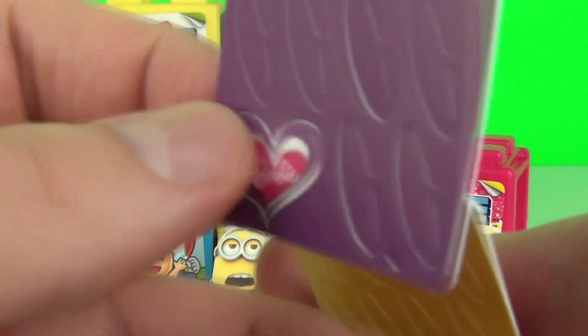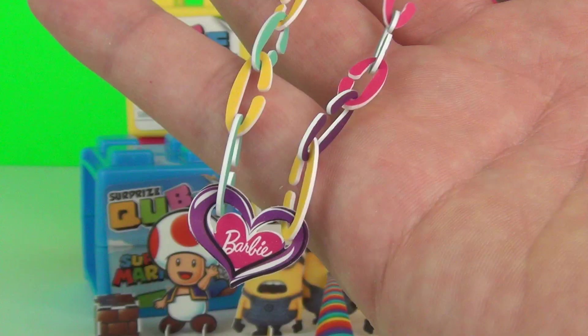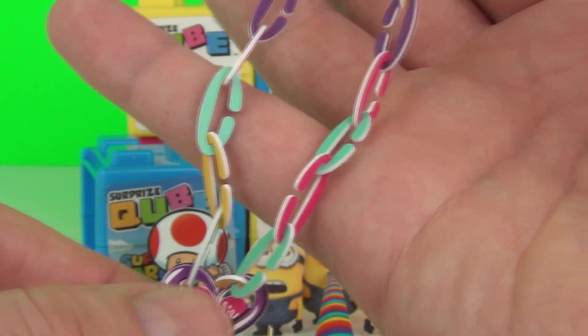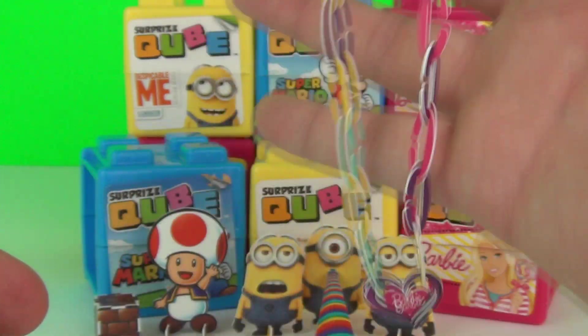Here we have our two standees. Now these are to make a necklace or bracelet, so let's build it and see what it looks like. And wow, look at this guys — it is now all completed. It looks really cool. The links do go together very well and you can use this as a necklace if your neck is small enough, or you can use it as a bracelet.